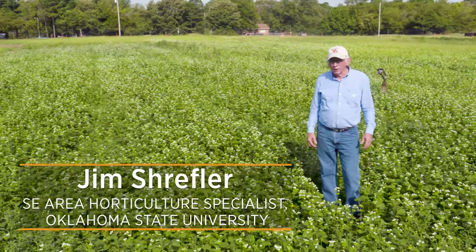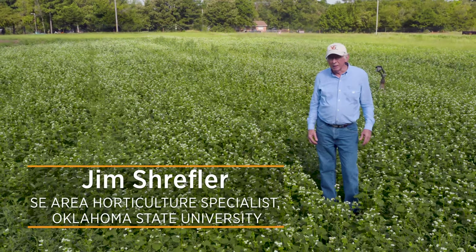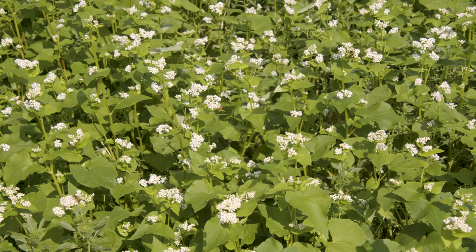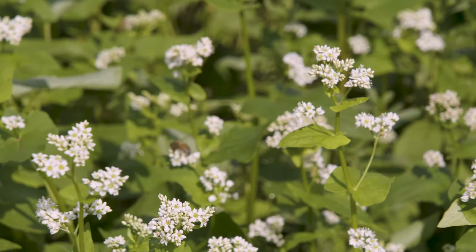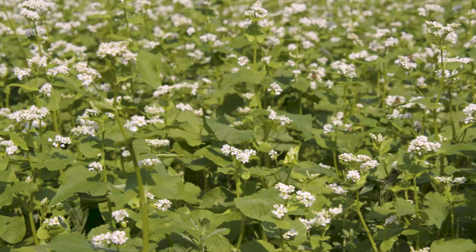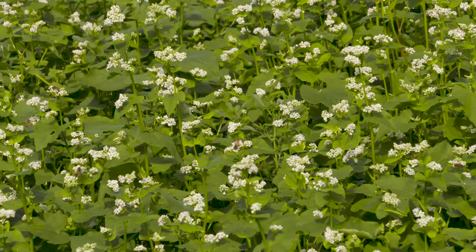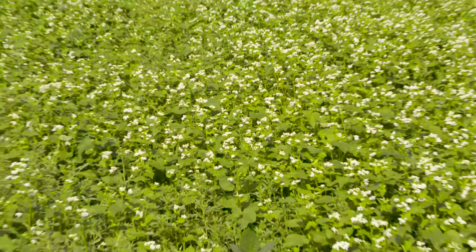We're here at the West Watkins Research and Extension Center in Atlanta, Oklahoma, and I'm standing out in a planting of buckwheat. The reason we're growing this buckwheat here is to provide a food source for honeybees. I'm just surrounded by almost a swarm of bees working on these flowers, so they're very busy. Buckwheat is known to be a very good food source for honeybees — it's a nectar that the bees can use to make very good quality honey.